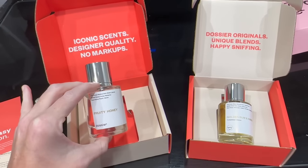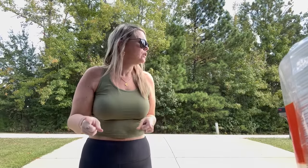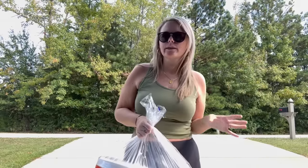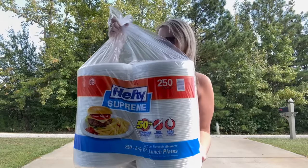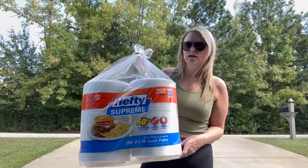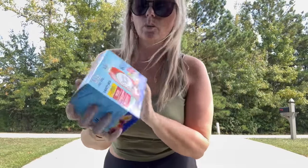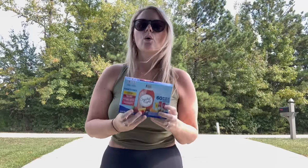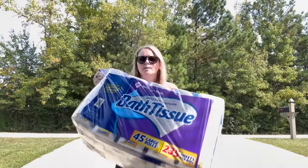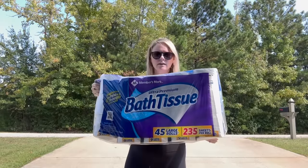Dossier has so many perfumes inspired by expensive brands. Now let's do a haul in the driveway - I got some stuff that's really heavy and don't want to take it all inside. I got Hefty Supreme plates, which we use all the time. I also showed these in the store - the clear cups that the girls love to use with their water.